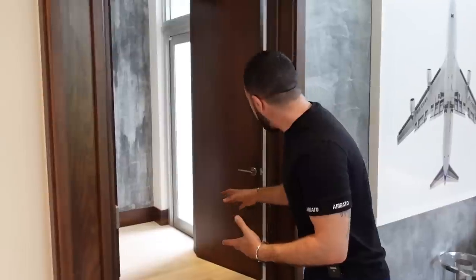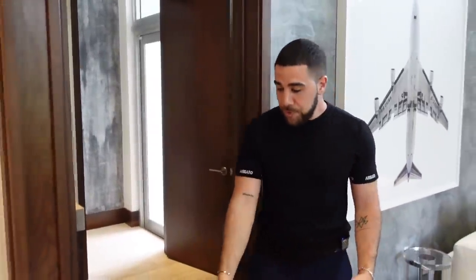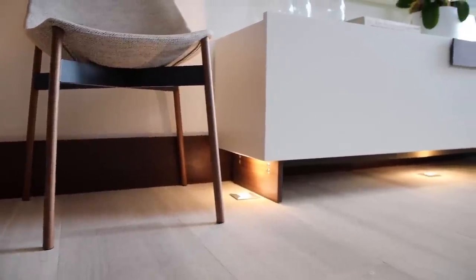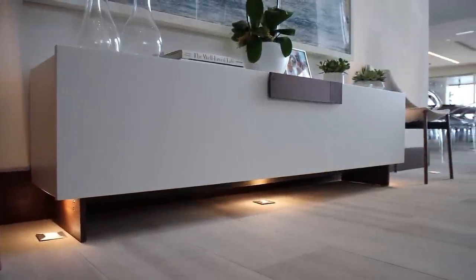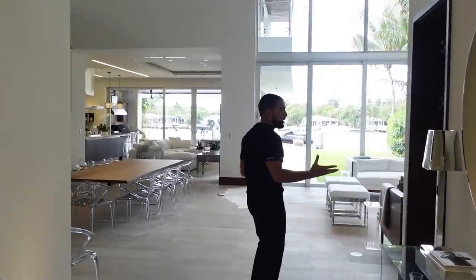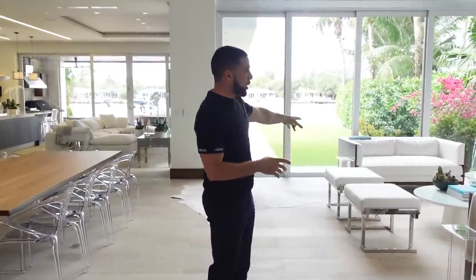Behind me is a full bathroom — shower, sink, the whole facility. A cool feature: the floor is lit up at night so you can clearly see when you're walking down. It takes you into the main living space. There's also a cabana bath style access — you can reach that same bathroom from the side of the house.